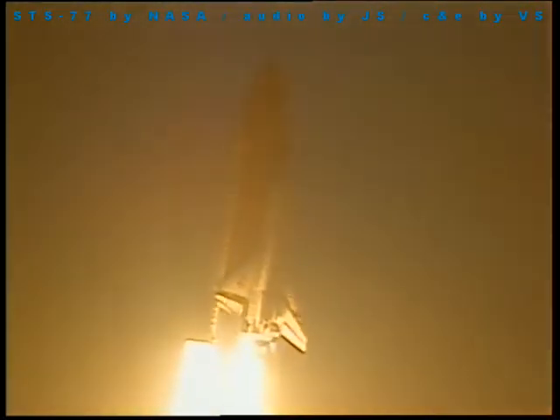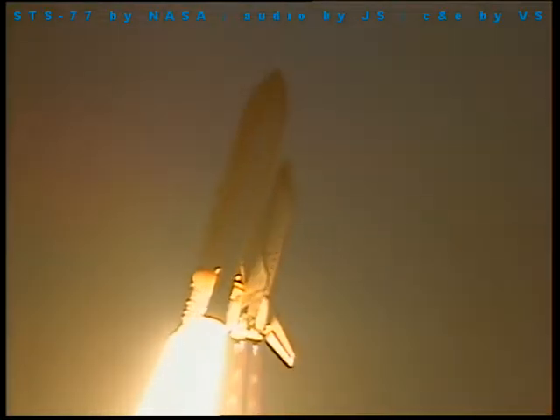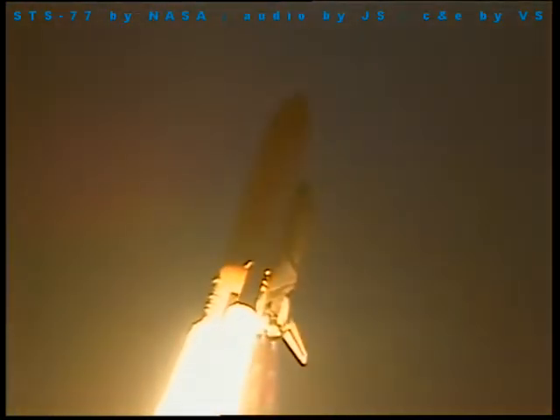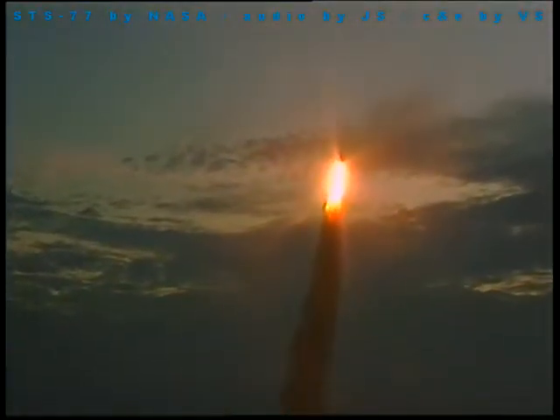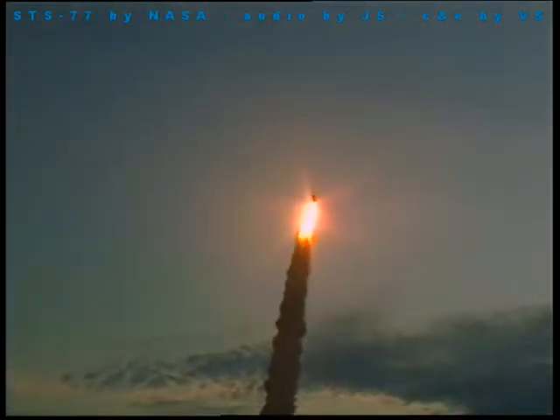Hold forward there, Houston. Roger roll, Endeavour. Houston now controlling. Endeavour's underway on its 11th trip to space, currently rolling on course for an east-northeast trajectory away from the Kennedy Space Center toward a 39-degree inclination, 153 nautical mile altitude orbit.